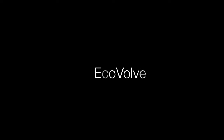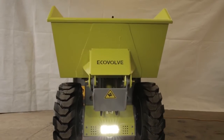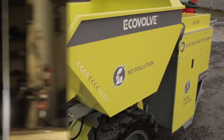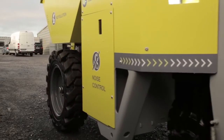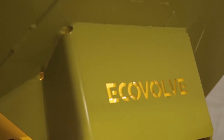The ED1000 electric high tip dumper is a versatile new product from Ecovolve, which have revolutionised the dumper market. It is fully battery operated, which means it can be used both indoors and outdoors with no pollution. There are no emissions, no fumes and very little noise, which means it can be used for night work in cities and residential areas.